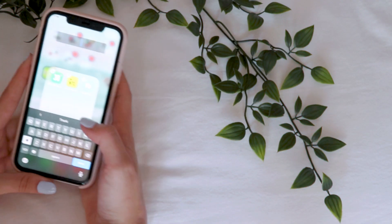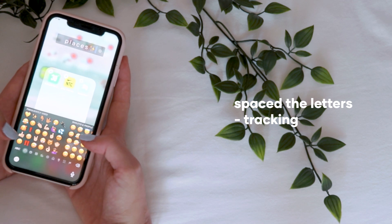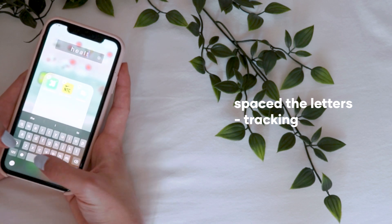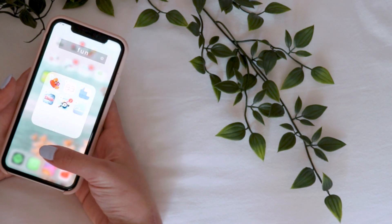The next tip is that whenever you're organizing folders and naming them, I highly recommend spacing the letters in the folder names. That just gives a whole aesthetic to the phone, makes everything come together, and honestly makes a huge difference without you even thinking about it.